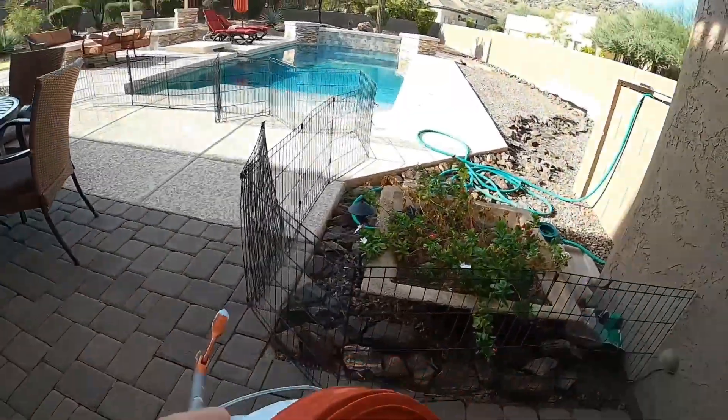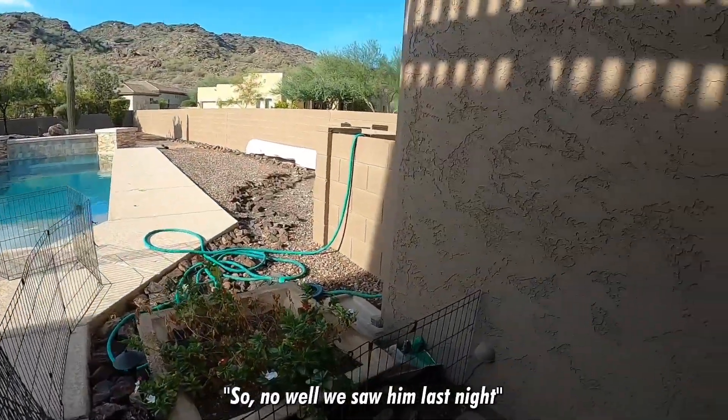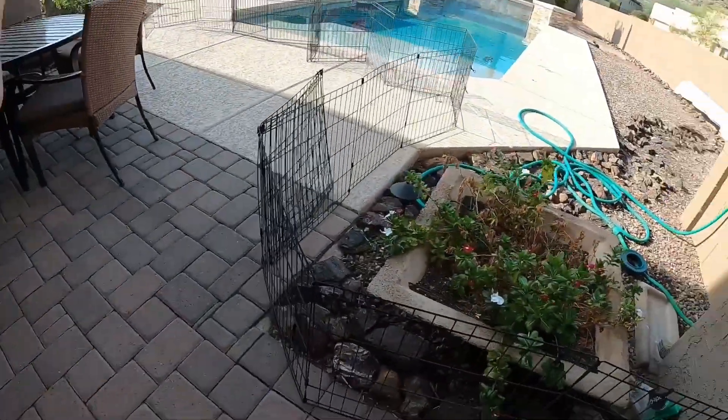Tiger rattlesnake! How'd you even see that? You'd have to bend over to see it. We saw him last night. Can I — is this in the ground? Oh, okay.